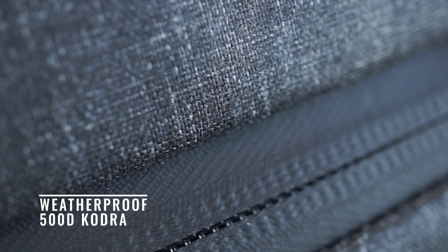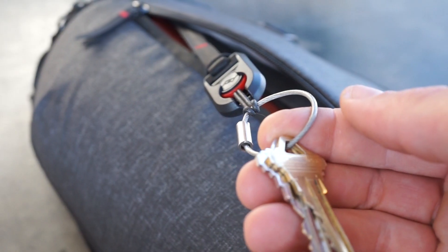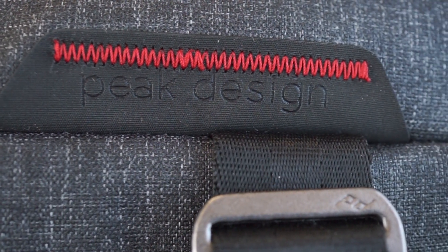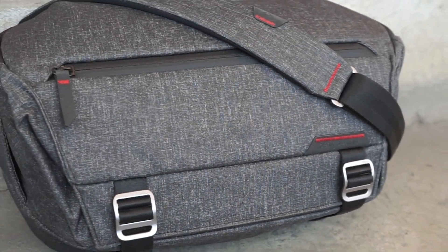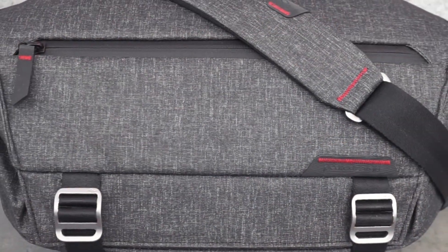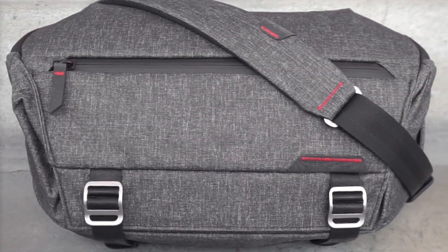The Everyday Sling is composed of materials that are durable, weatherproof, functional, and beautiful. Together they form the ultimate fast and light carry solution. The Everyday Sling: minimalist carry with unrivaled access, expansion, and organization. By Peak Design.